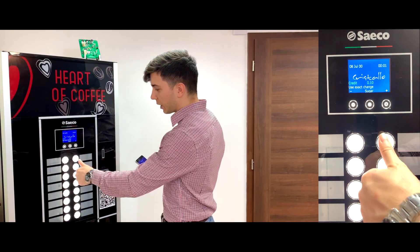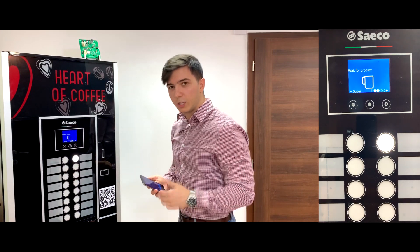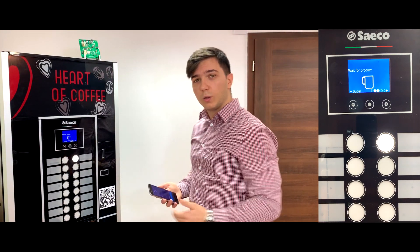So I just have to pick my coffee. And just like that, I bought my coffee using Ripple.